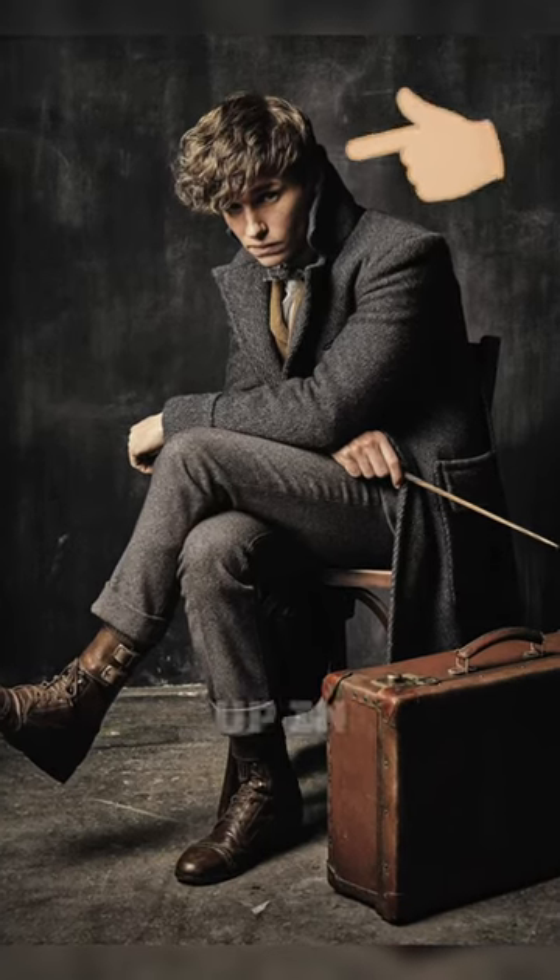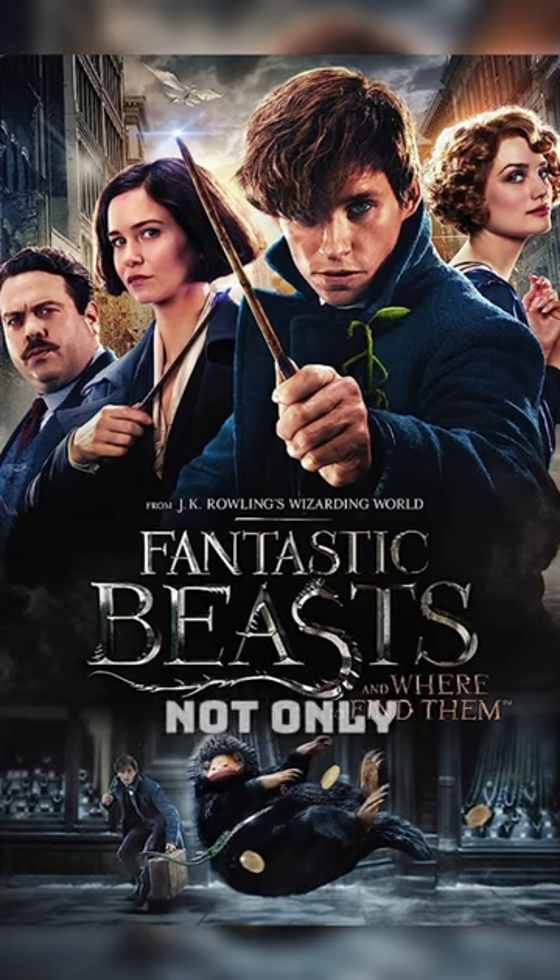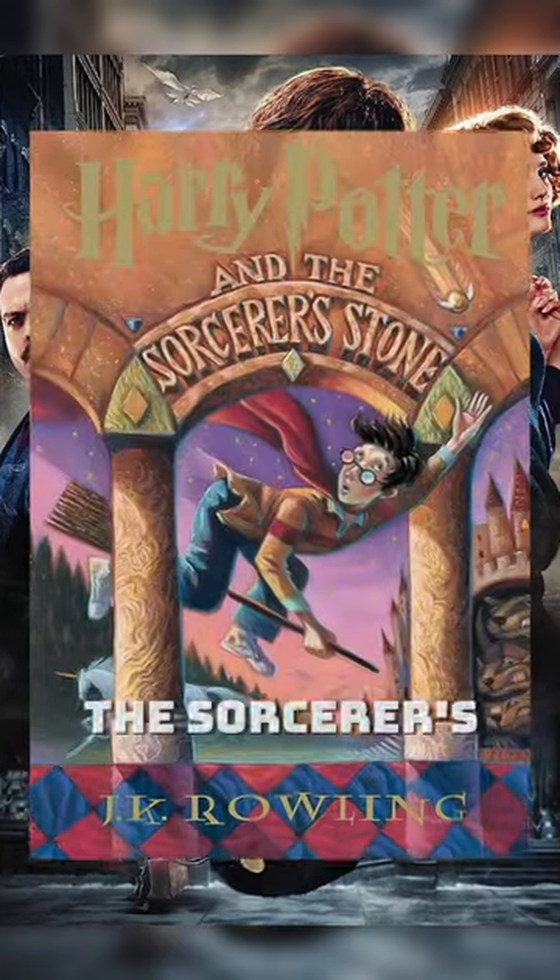Are you aware that Newt Scamander shows up in the Harry Potter films before Fantastic Beasts and Where to Find Him? Not only that, but he also shows up in the Sorcerer's Stone book.